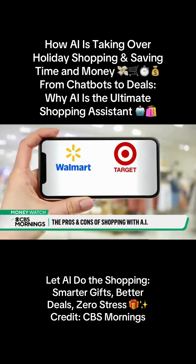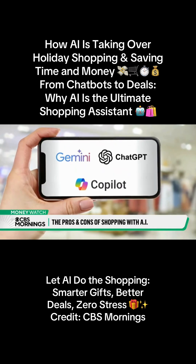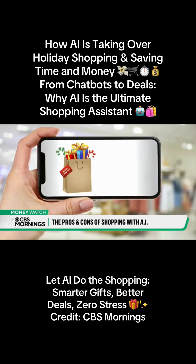Walmart and Target recently teamed up with OpenAI to improve their shopping chatbots. And the many AI tools, including Gemini, ChatGPT, and Copilot, include features to make holiday shopping easier and cheaper.